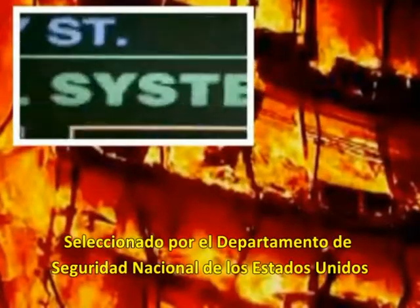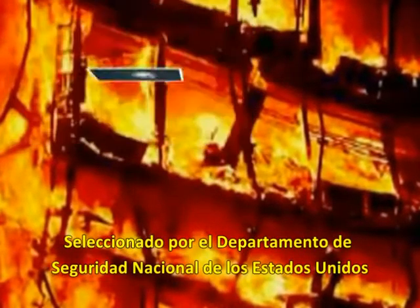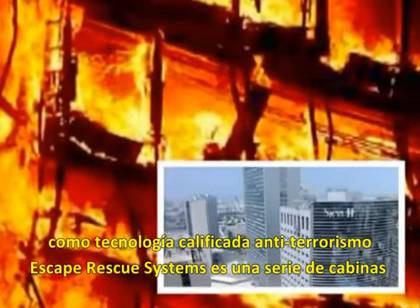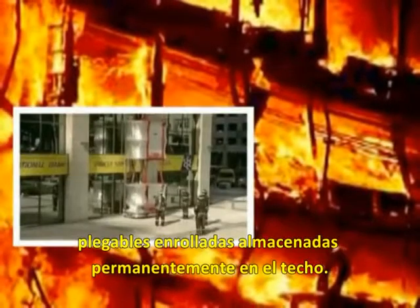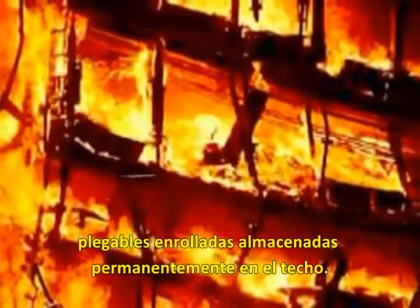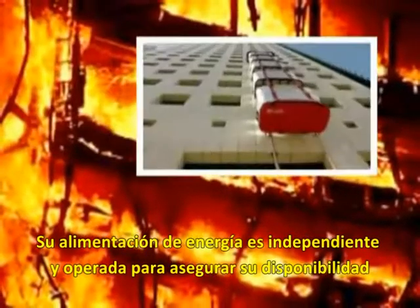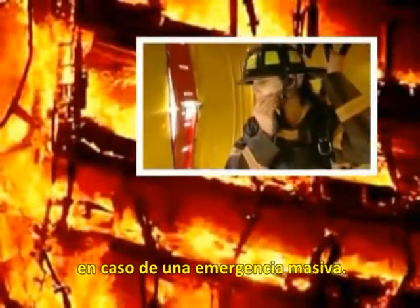Selected by the U.S. Department of Homeland Security as a qualified anti-terrorism technology, Escape's Rescue Systems is a collection of collapsible cabins permanently stored on the roof in a folding position. It's independently powered and operated to ensure its availability in a mass emergency.